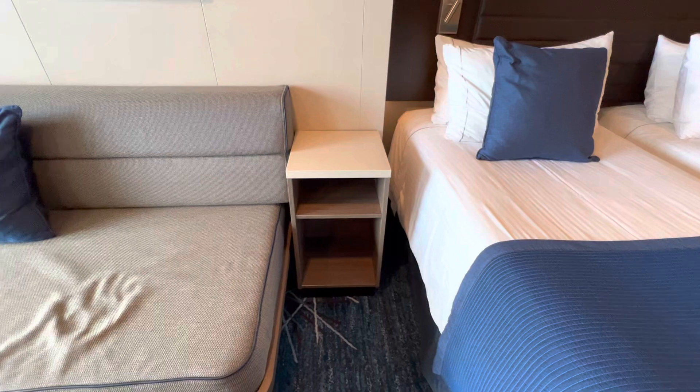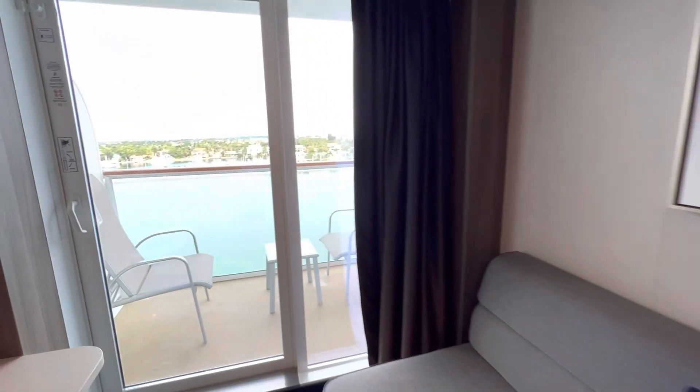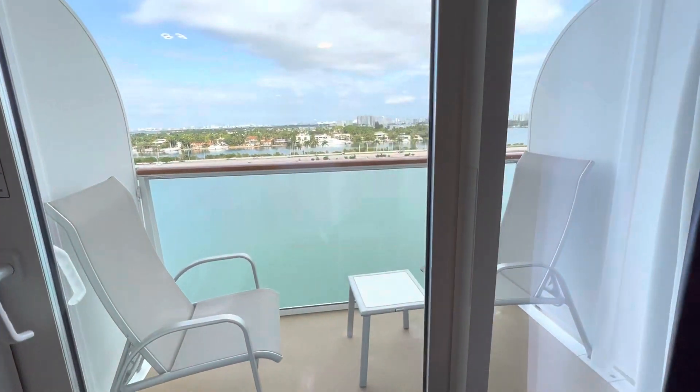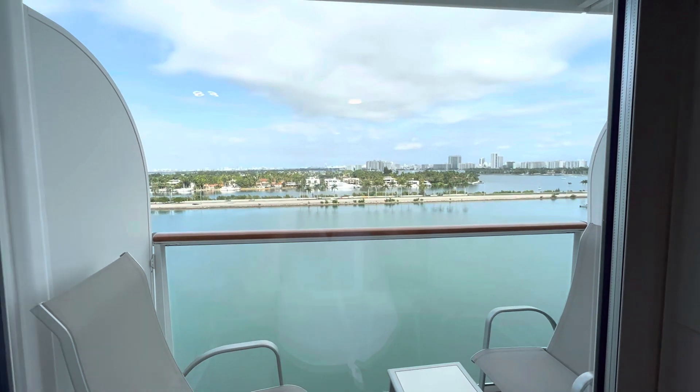The bedside tables lead out to the balcony, which has two chairs and a table, and the view of Miami right now.